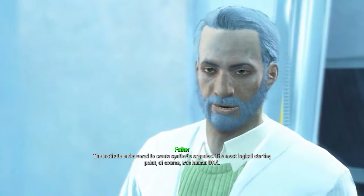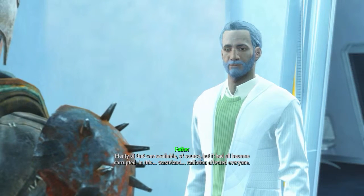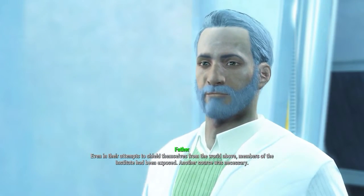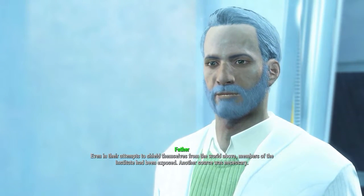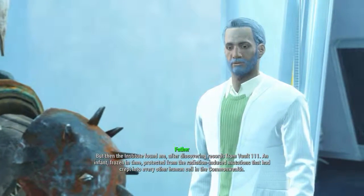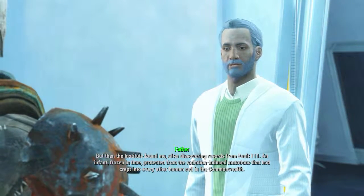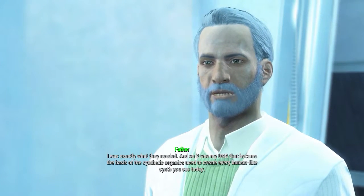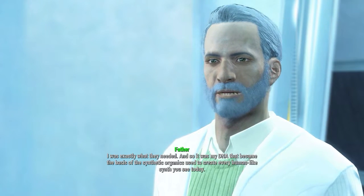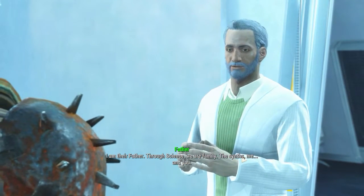Human synths — synthetic organics. The most logical starting point was human DNA, but it had all become corrupted in this wasteland. Radiation affected everyone, even members of the Institute in their attempts to shield themselves from the world above. Another source was necessary — and the Institute found me. After discovering records from Vault 111, an infant frozen in time, protected from the radiation-induced mutations that had crept into every other human cell in the Commonwealth.